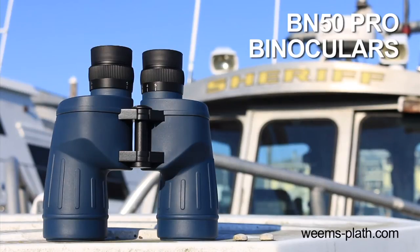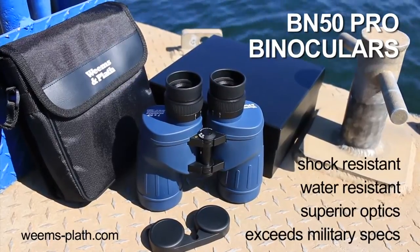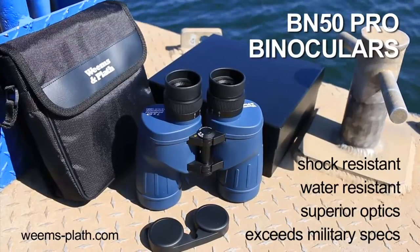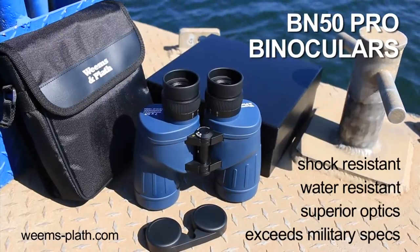Our BN50 Pro binoculars provide high edge-to-edge resolution from their flat-field lenses, and the most brightness at dusk and dawn of any Weems binoculars. Shock and water resistant with rubber armoring, Weems Pro binoculars are the ideal offshore companion.